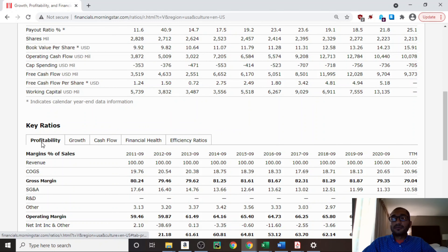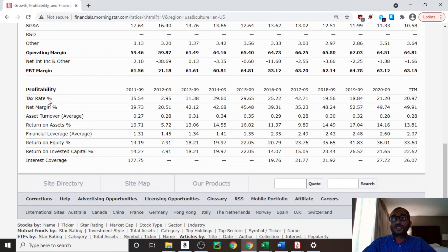Now let's look at the profitability of the company, focusing on the net margin. The net margin is the ratio of the company's net income to its revenue. Back in 2011, the company's net margin was about 39.73%, and for 2020 it was about 50%. What this means is every $100 that the company made in 2020, by the time it paid for its cost of goods, operating expenses, non-operating expenses, interest on its debt obligations, and taxes, it had about $49.73 left as pure profit.